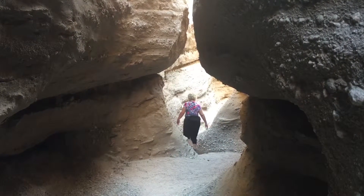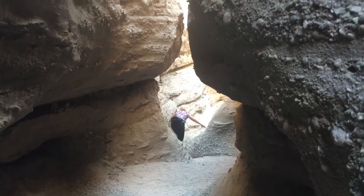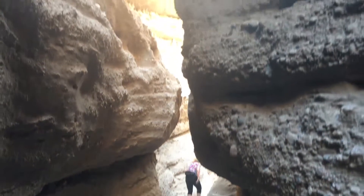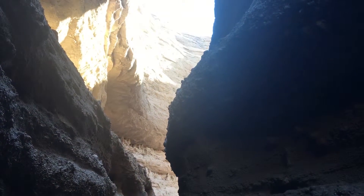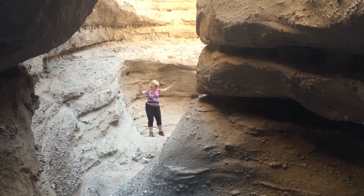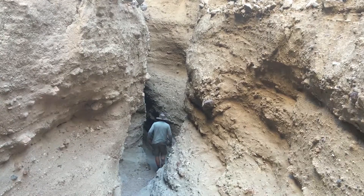The Big Split Rock Slot Canyon is an excellent representative hike of the exotic geology found in the Mecca Hills — a fun adventure, especially for kids. This hike includes perhaps the longest slot canyon in the desert.